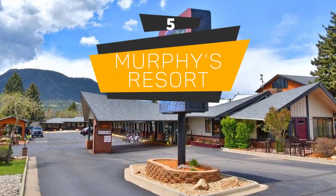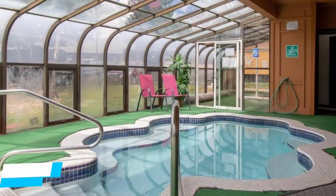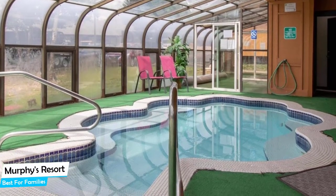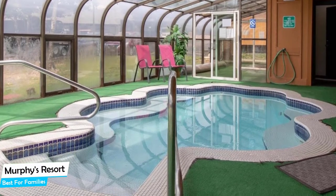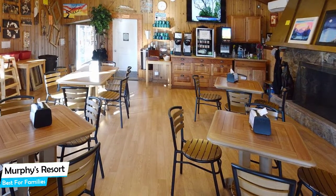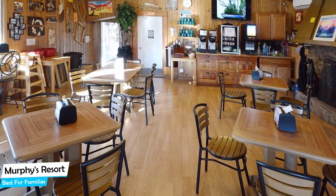Number 5: Murphy's Resort – Best for Families. When you are traveling with kids, a city like S Park is best enjoyed when you set up a base at a centrally located property that is designed to host families. To be able to enjoy your trip, you need a hotel that has spacious rooms, a child-friendly environment, and amenities you can use to relax. The Murphy's Resort has it all. It's an S Park hotel in the Mountains, located 2.3 kilometers from the center of S Park.